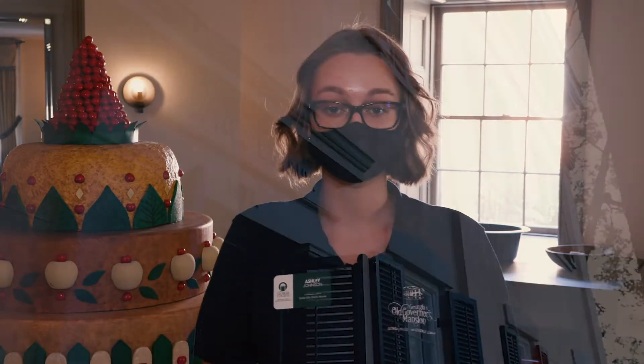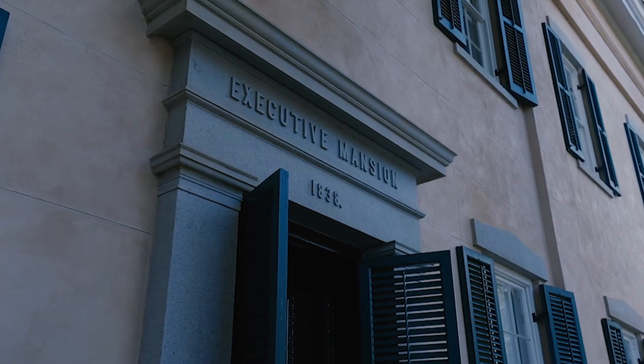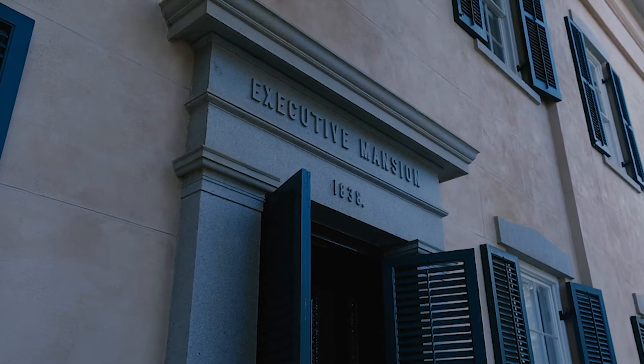Welcome to Georgia's Old Governor's Mansion. My name is Ashley and I'll be taking you on a tour today. The mansion was completed in 1839. This contradicts the date above our front door which reads 1838 — it simply took one year longer to complete, so there is a small discrepancy there.